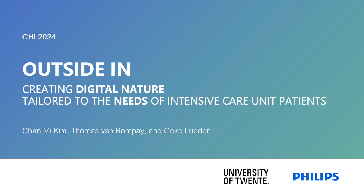Hello, I am Changi Kim, and I am going to present our paper entitled Outside In: Creating Digital Nature Tailored to the Needs of Intensive Care Unit Patients.